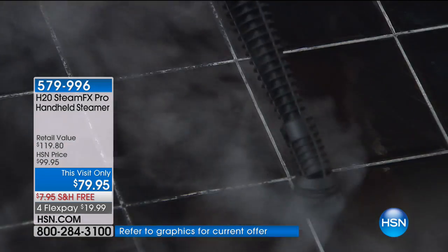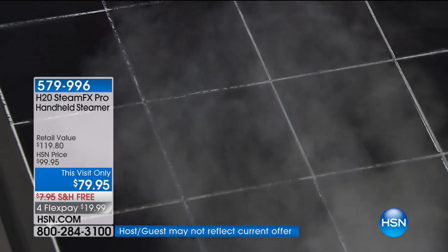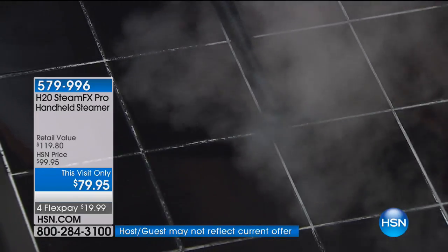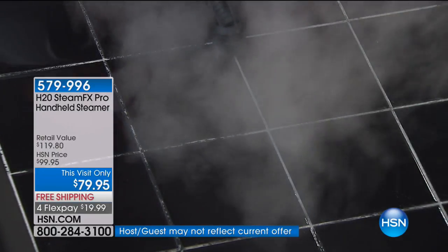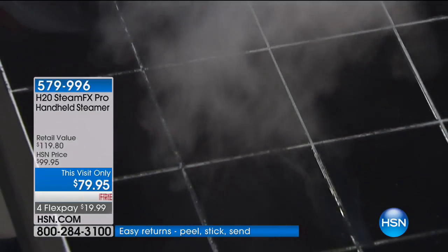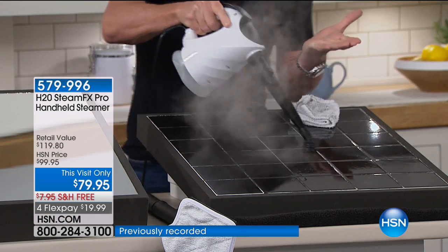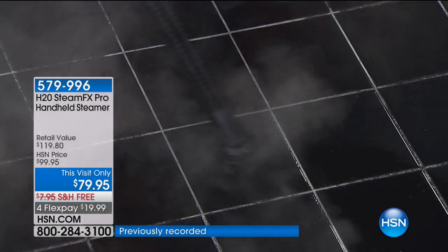I'm starting on the grout right here — one of the toughest jobs in the house. You just mentioned E. coli and salmonella: hold this on any hard surface for 10 to 15 seconds and it's going to break down bacteria in your bathroom without using any chemicals. No chlorine bleach, nothing to breathe in.